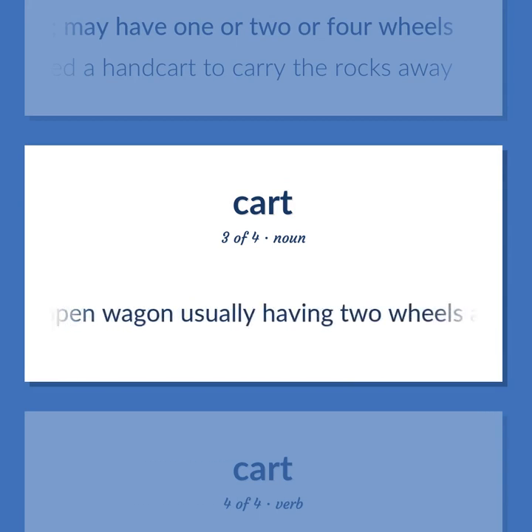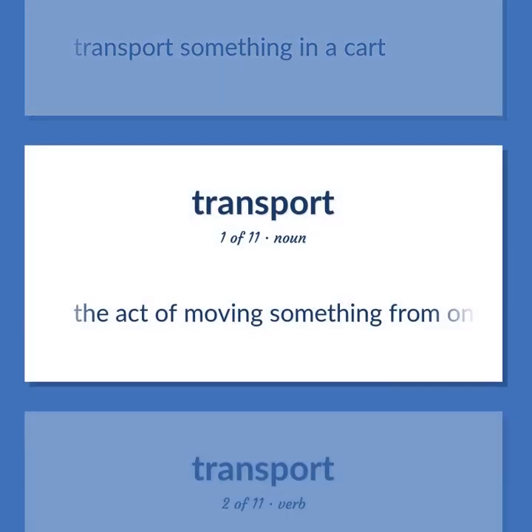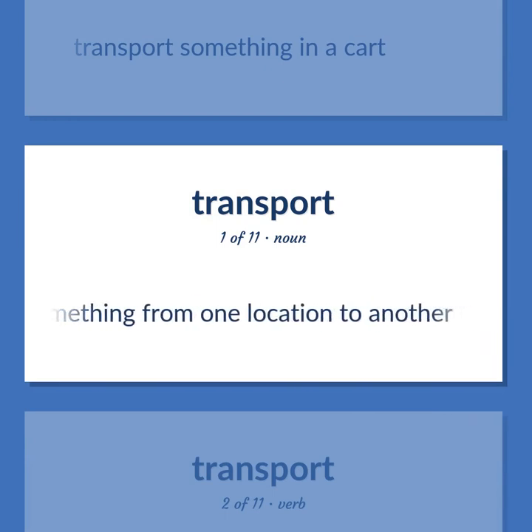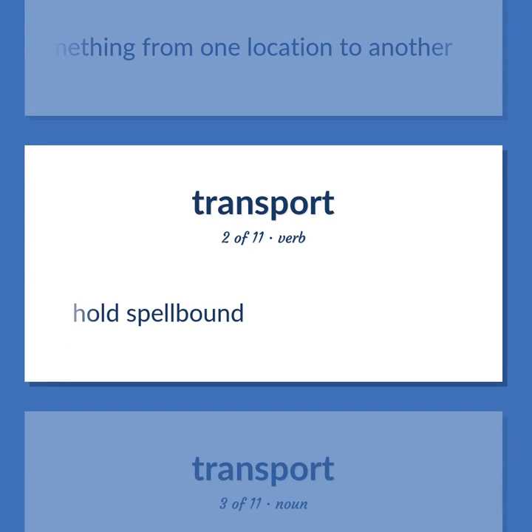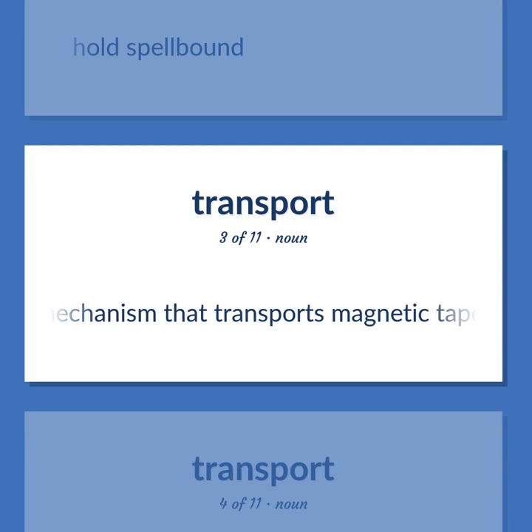Cart: a heavy open wagon usually having two wheels and drawn by an animal. To cart: transport something in a cart. Cartage: the act of moving something from one location to another. Captivate: hold spellbound. Tape transport: a mechanism that transports magnetic tape across the read/write heads of a tape playback recorder.